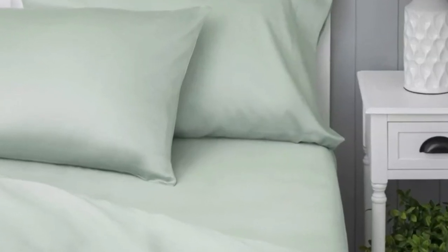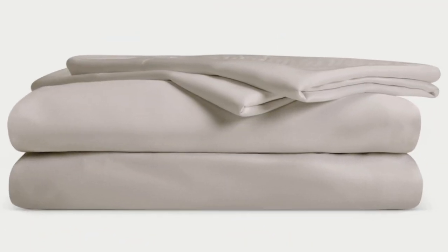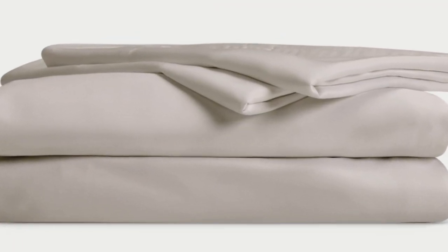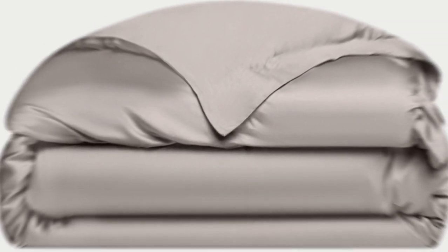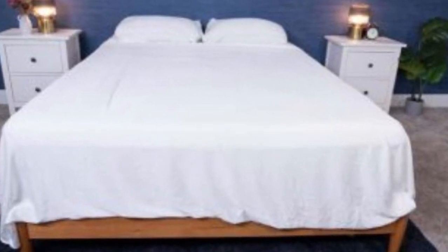Cozy Earth recently introduced a few neutral shade options for those looking for more than just white. What we love about the Cozy Earth bamboo sheets: they're incredibly soft to the touch and will make you feel like you're sleeping in luxury. They're a durable set of sheets for the price. With a 10-year warranty, they should last several years with good care. The Cozy Earth sheets will be a fantastic choice for hot sleepers. They're breathable and moisture-wicking, which means you won't feel sweaty or stuffy while using these sheets.